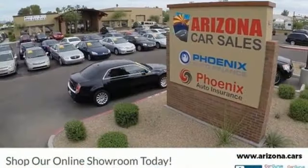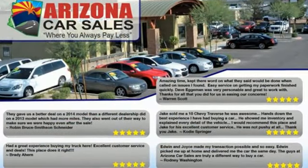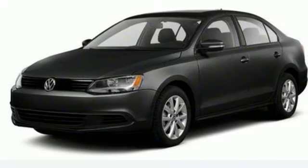New car test drive finds the interior clean, stylish, and comfortable, while being smart, accommodating, and functional. Volkswagen, where safety and performance come standard.